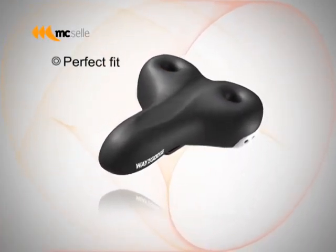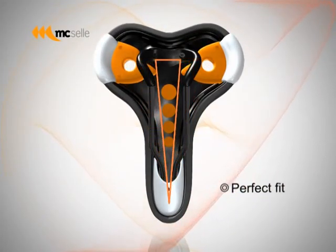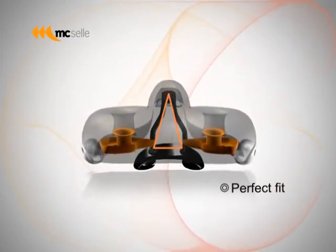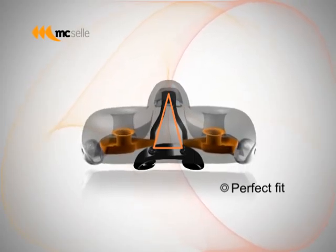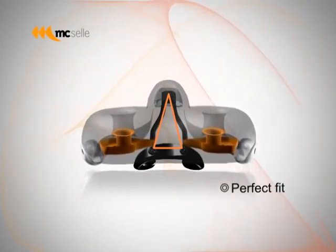Perfect fit. Traditional triangular-shaped saddle rails have wider bases. Due to the difference in the design of the saddle, Waygoose will move along with the rider's body, and this greatly reduces the chafing between the saddle and the rider's inner thighs.